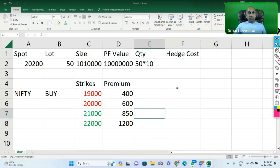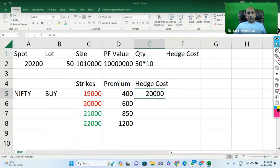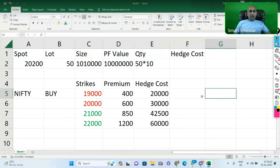Let's see the hedging cost per lot (lot size 50). For OTM strikes, the cost is ₹20,000 for 19K put, ₹30,000 for 20K put. For ITM strikes, ₹42,500 for 21K, and ₹60,000 for 22K. So which is better? Which one should we buy? That is the important question. Now, what is our market expectation over the next 12 months?